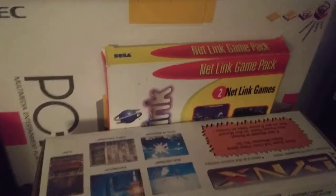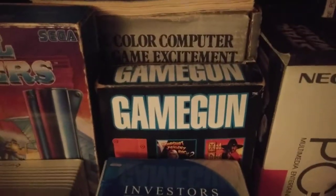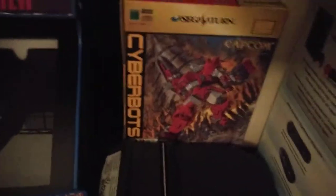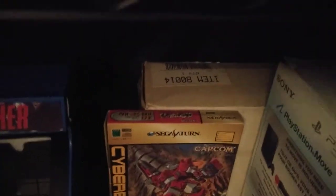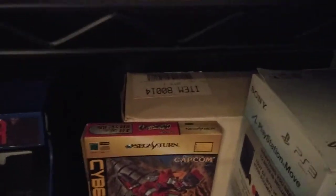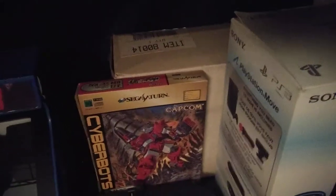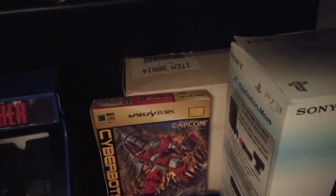Got the NetLink, got PC-FX in the box, got the Sega CD game gun from American Laser Games. Cyber Bots, I got a non-working Jag CD. Back there was actually the NetLink from Sega that went to schools — I forget the name of it, I'm probably going to do a video on that. If you go on the wiki for NetLink you'll see that they mention it — it was very rare.